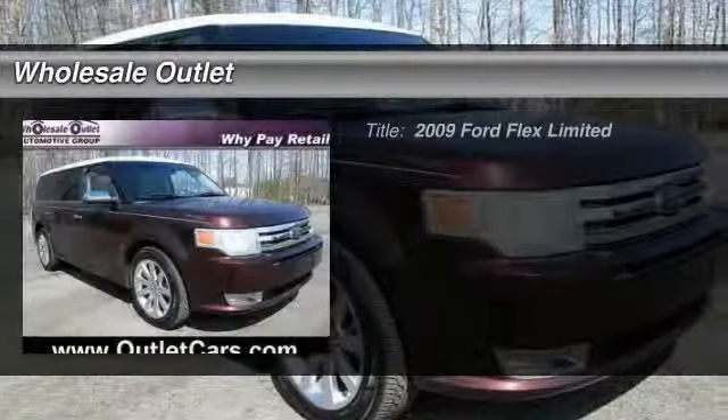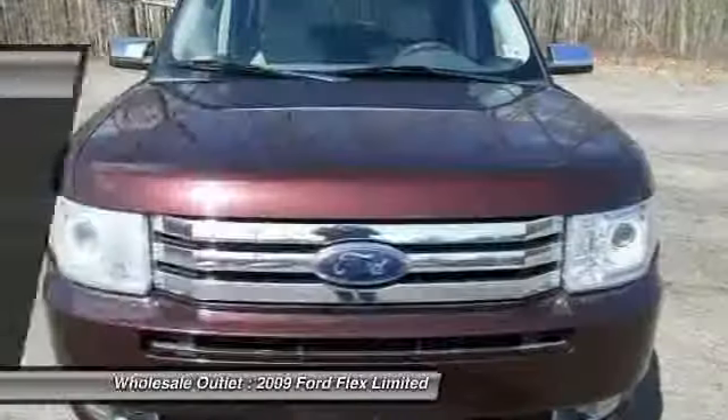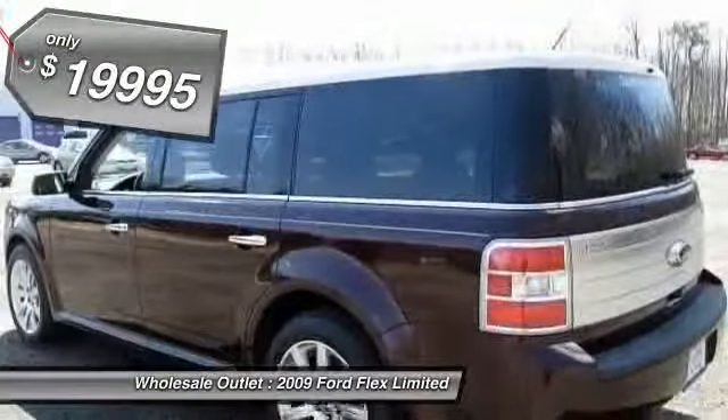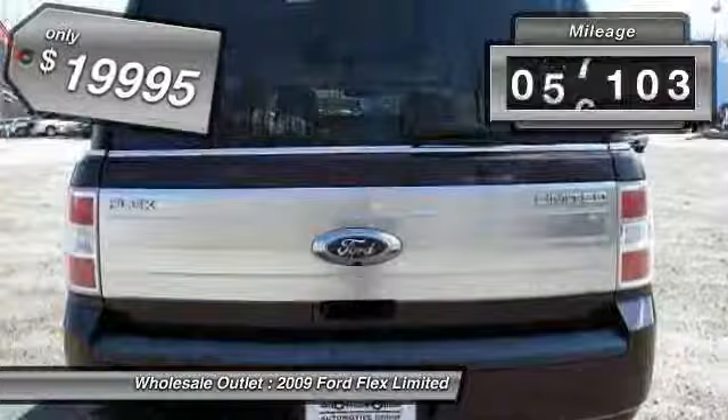The 2009 Ford Flex. Flex isn't just exciting to look at, it's exciting to drive. It hunkers down, puts a limit on lean, and is priced below $20,000. This vehicle has less than 80,000 miles.